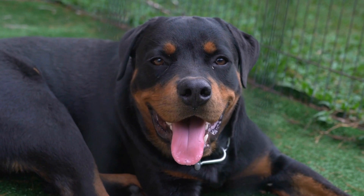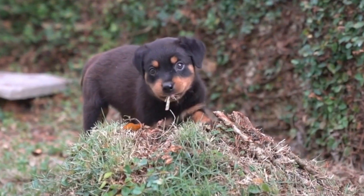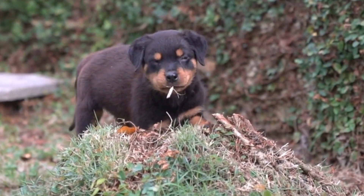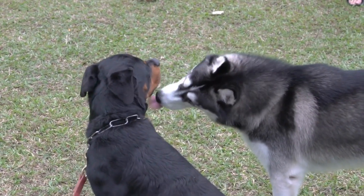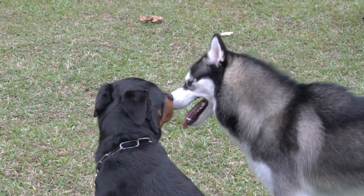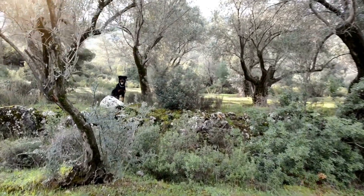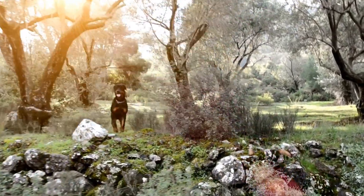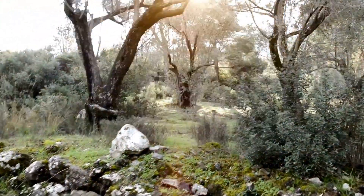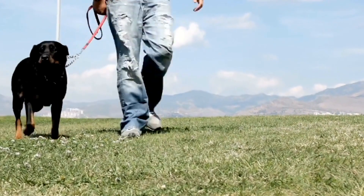1. Understanding the Nutritional Needs of Rottweilers. Rottweilers are medium-to-large-sized dogs that are highly energetic and active. Therefore, their diet should consist of high-quality proteins, carbohydrates, healthy fats, vitamins, and minerals. Proteins are crucial for muscle development and repair, while carbohydrates provide the necessary energy for their daily activities. Healthy fats, such as omega-3 fatty acids, support their joint and brain health.